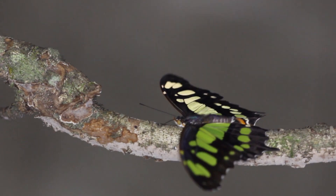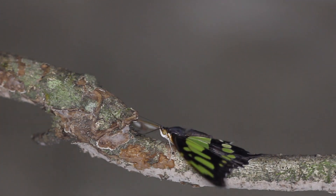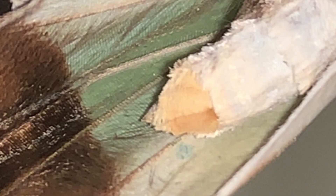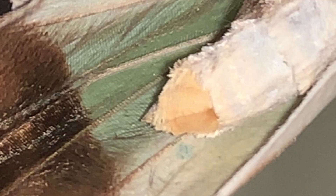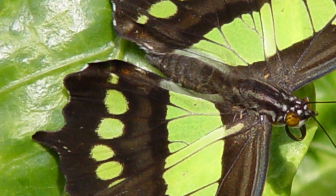Sexes are very similar, but there is one way to tell them apart. The females, if you look very carefully at the tip of the abdomen, have some orange scaling near the tip of the abdomen. This signifies where the ovipositor is — the organ with which they lay eggs. Males don't have that organ and they lack those orange scales. That's actually the best way to tell male and female Malachites apart.